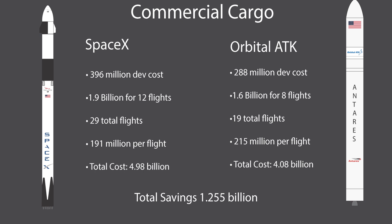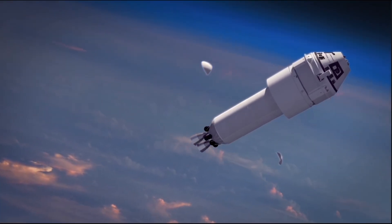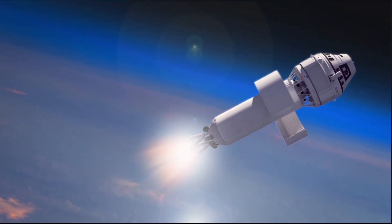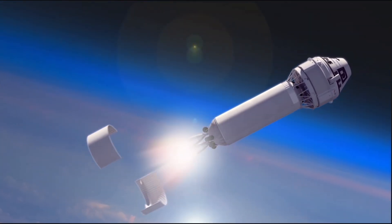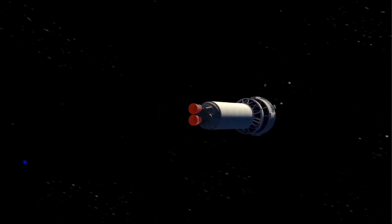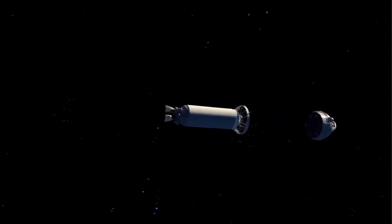You'll notice a common theme with SpaceX bids during these competitions. The Dragon capsule isn't just used for cargo anymore — it's now used to send astronauts to the space station. The Commercial Crew program came down to a competition between Boeing's Starliner, Sierra Nevada Corporation's Dream Chaser, and SpaceX's Dragon 2, with only Starliner and the Dragon 2 making it to the final round.